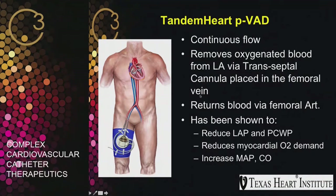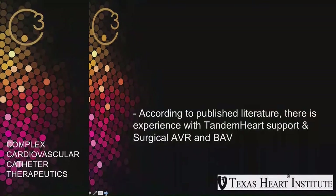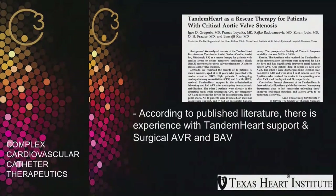Briefly, the Tandem Heart is a continuous flow device that removes oxygenated blood from the left atrium via a transseptal approach through a cannula placed in the femoral vein, and returns blood via the femoral artery. It reduces LA pressure, wedge pressure, and myocardial oxygen demand, while increasing MAP and cardiac output. Access is via standard transseptal technique with catheter exchange over an M-plates wire, dilation with 14F and 21F dilators, and cannula placement in the left atrium. Published literature documents Tandem Heart use with surgical valve replacement and BAV, but nothing had been published for TAVR — making this the first reported case from our institution of Tandem Heart-supported TAVR.